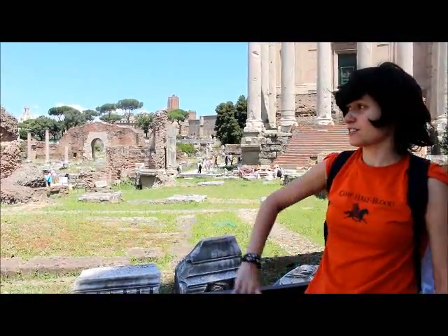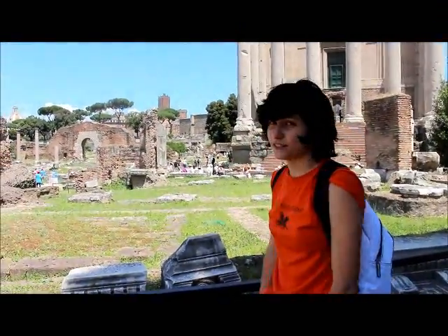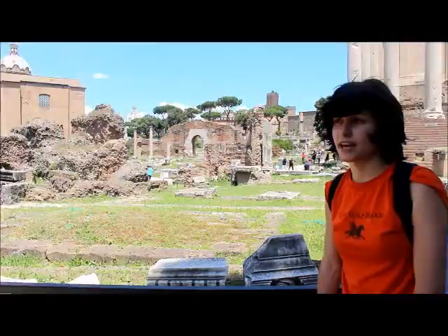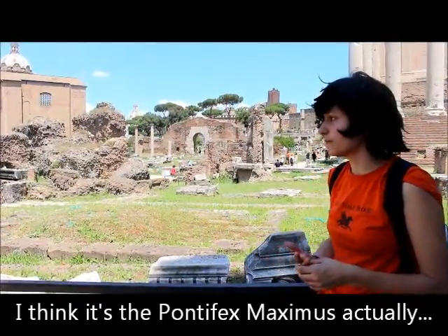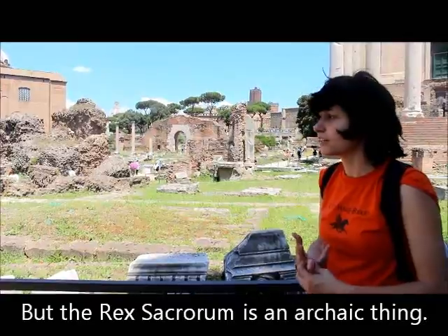So here we are at the Regia. The Regia is along the Via Sacra, which is this long road going all the way down to the temples at the end. The Regia is a very confusing monument — it is one of the first monuments in the Roman Forum and is considered the house of the king. Later it becomes the house of the Rex Sacrorum, who is the principal priest in Rome. It's gone through multiple phases in the archaic period alone, about 4 different building phases over 100 years.